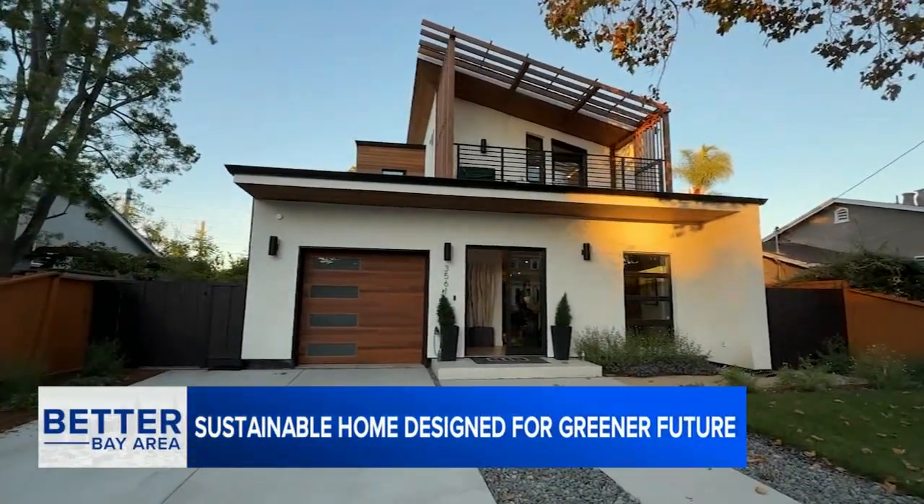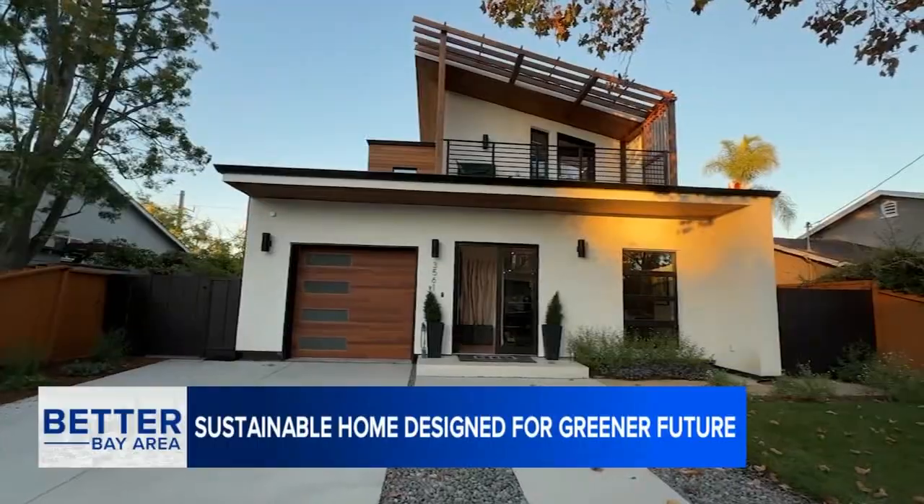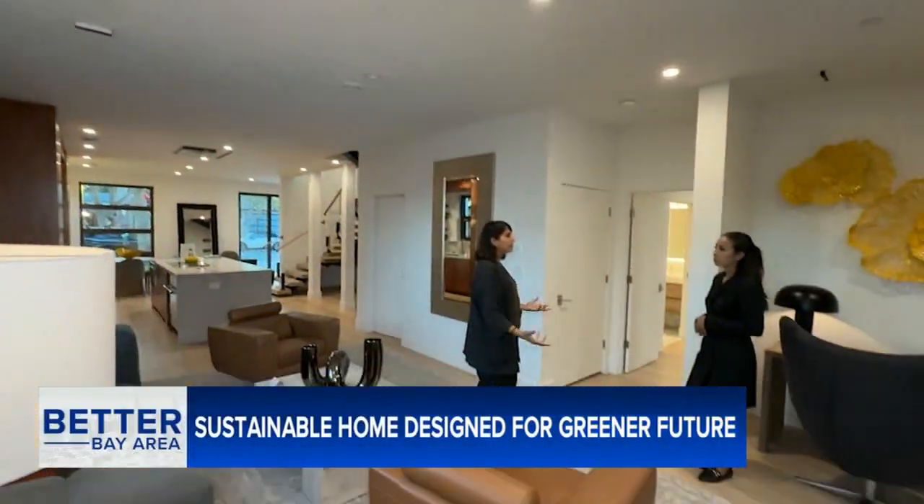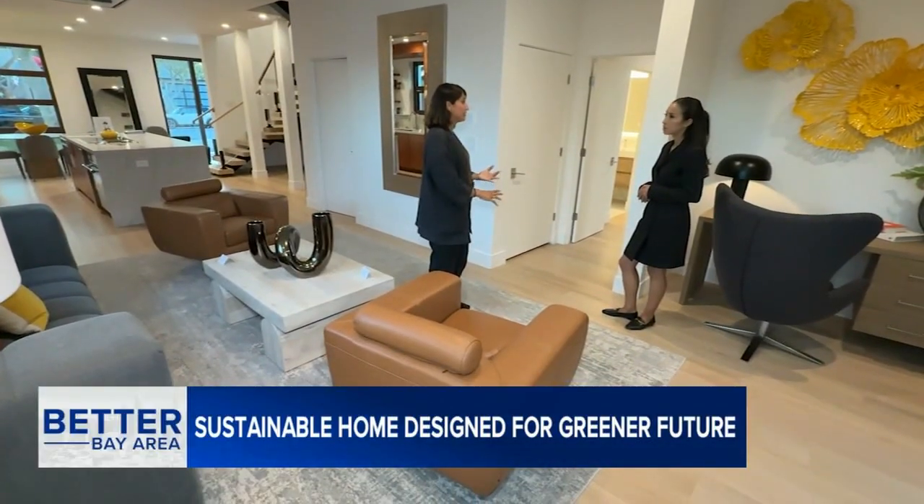We can build these homes today. The house is on the market for $3.7 million. Mahal and his daughter Simran hope it can be a model for a greener future. People are still valuing homes that are larger, so there's a big value in the consumption that's happening, and this home is really about conservation.